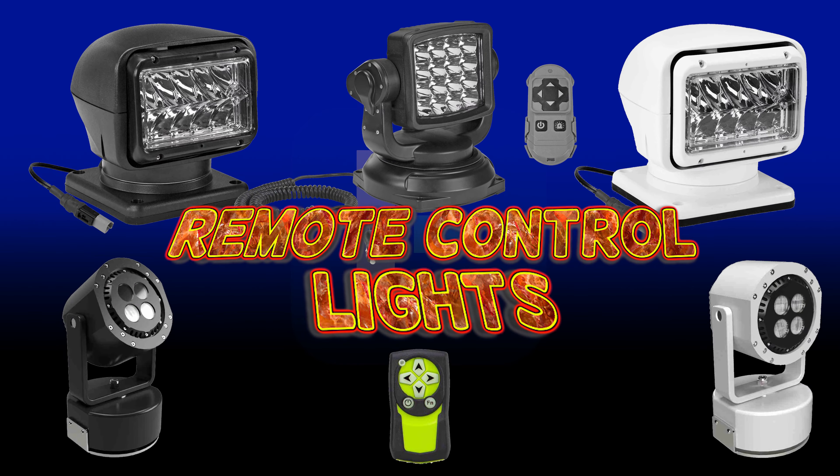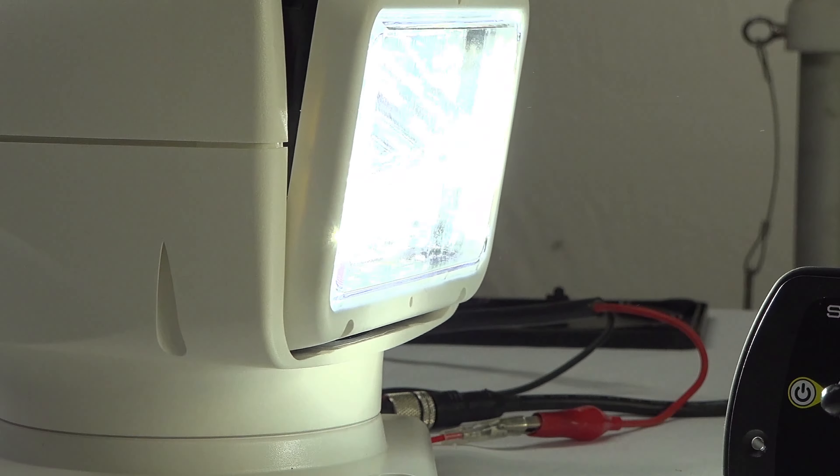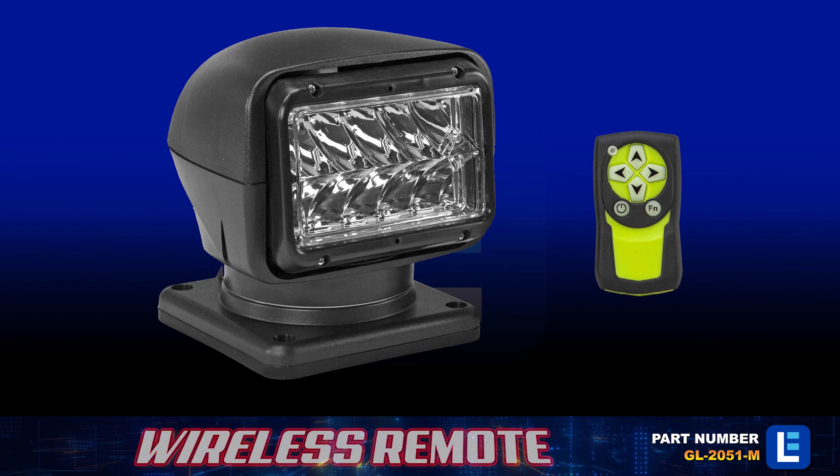Larson Electronics has remote control spotlights with custom features fit for your application. We have hardwired models and models with wireless remote.